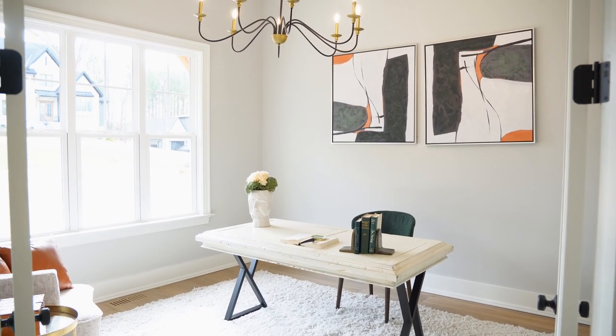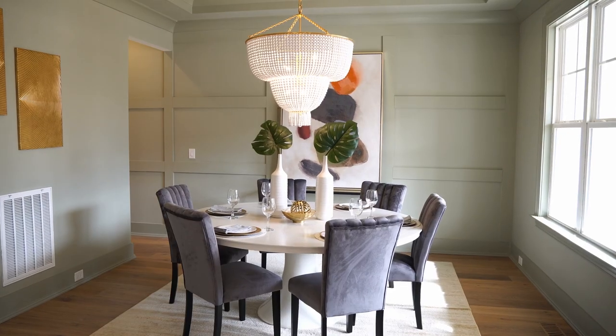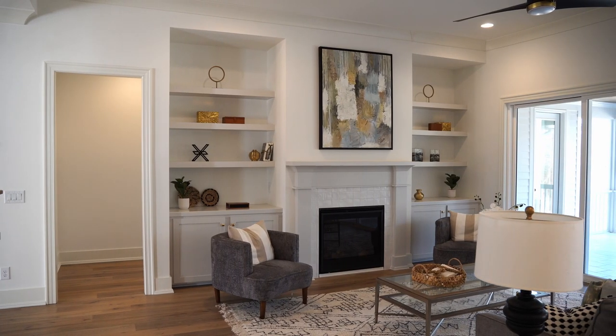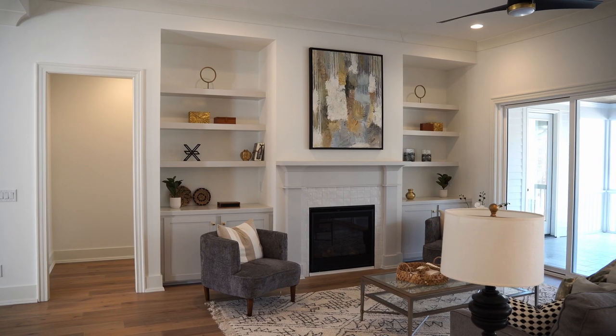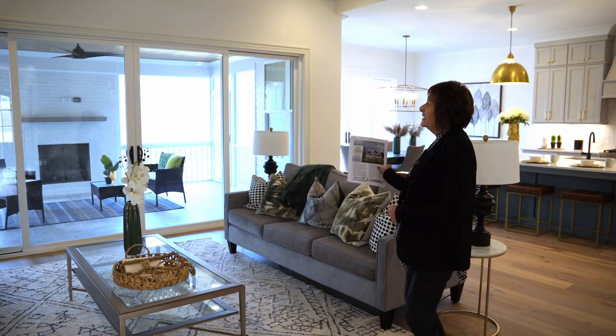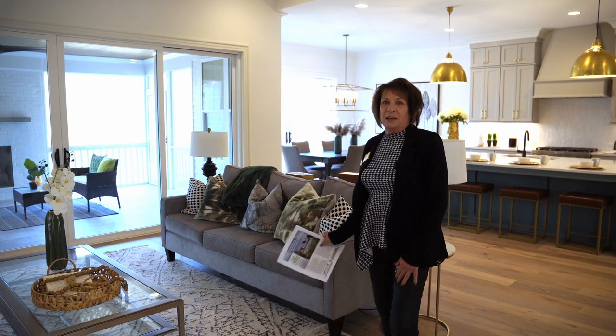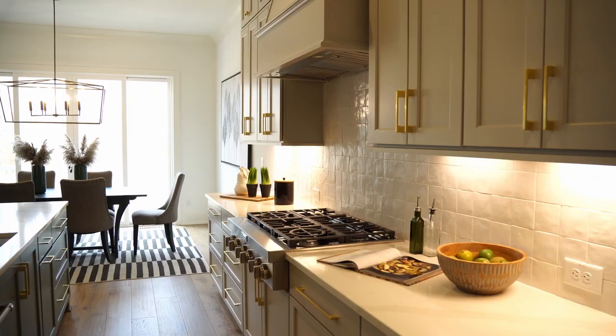When you first come in, you have an office right off of the foyer. You have a formal dining room with a tray ceiling. You're going to first see the open bookcase wood shelves with the gas fireplace. We have a 16-foot glass slider leading out onto the screened-in back porch.